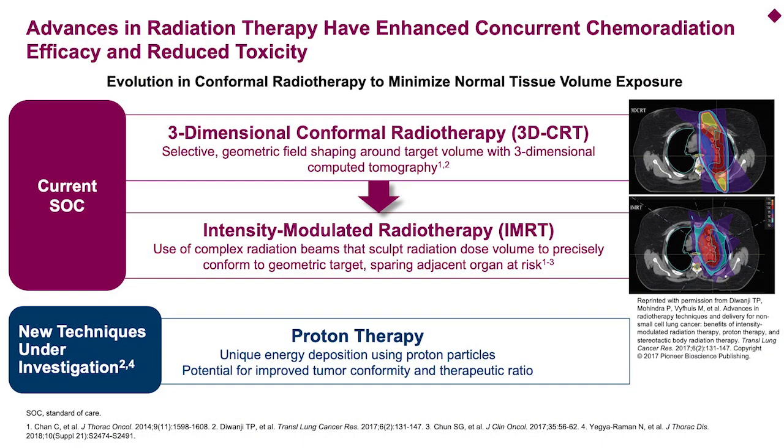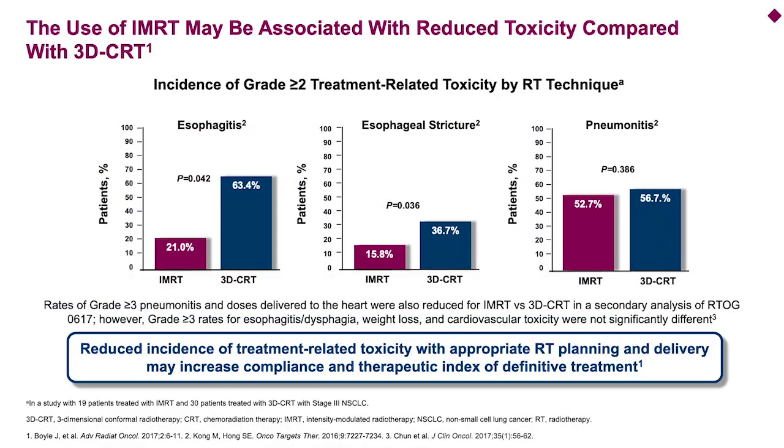There have been advances in radiation therapy that have really made it easier for medical oncologists to deliver concurrent chemoradiotherapy with reduced toxicity and hopefully increased efficacy. Things such as three-dimensional conformal radiotherapy as well as intensity modulated radiotherapy, or IMRT. These techniques are trying to accomplish what I described before — target the tumor with the appropriate dose but reduce the dose that normal tissue in the chest receives during the course of radiotherapy. Proton therapy I would consider a new technique under investigation in this setting. The use of IMRT may be associated with reduced toxicity compared to three-dimensional radiotherapy.